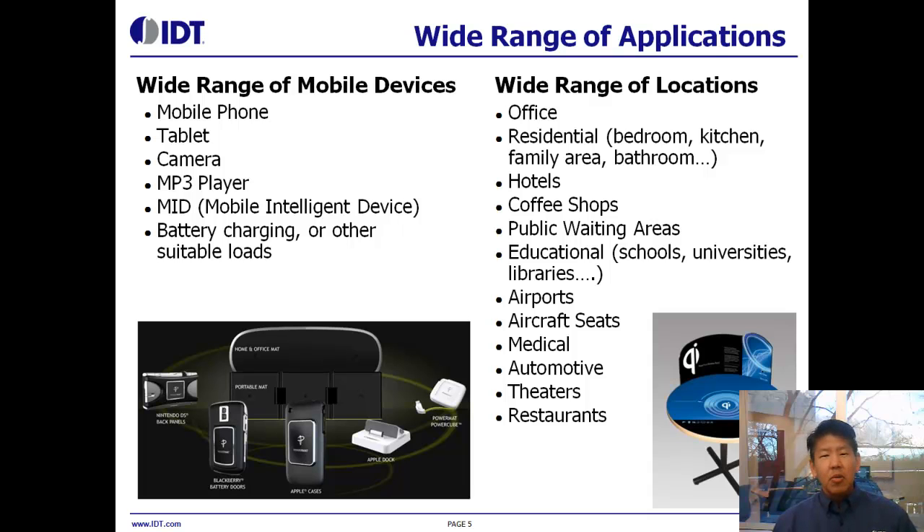The types of products that benefit from wireless power include mobile handsets, tablets, portable media players, and digital still cameras. On the transmitter or charging surface side, there's a huge number of applications, from aftermarket charging pads to charging surfaces that get implemented in places such as hotels, coffee shops, airports, or your automobile.